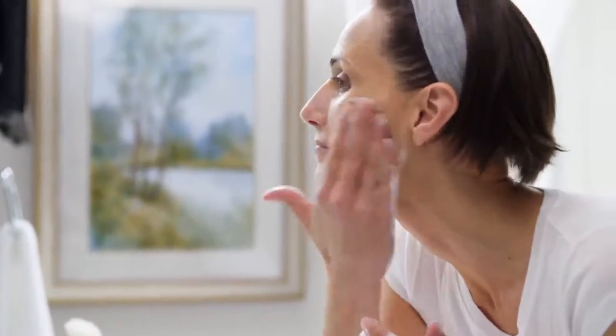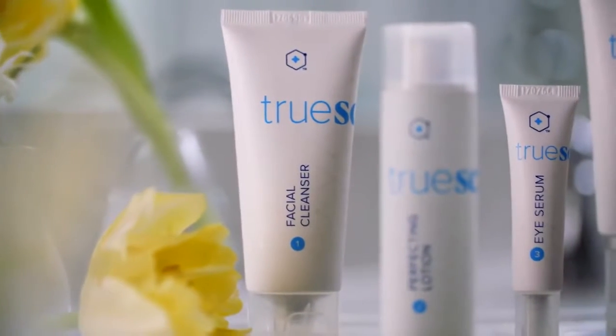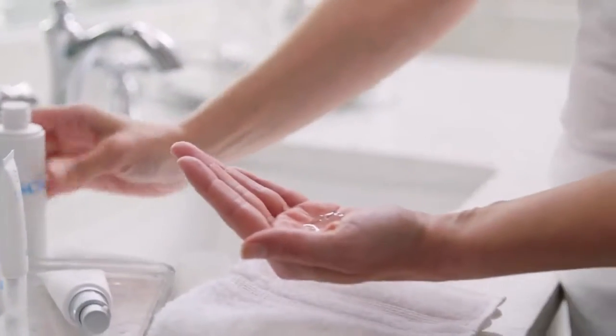I don't claim to understand all the science behind it — I just know it works. The cleanser deep cleans your face without leaving it dry. The Perfecting Lotion is both a toner and a serum that fights discoloration and dark spots. I'm just starting to get age spots, so I'm excited about this. I also sneak a little bit of the lotion on the back of my hands as well.